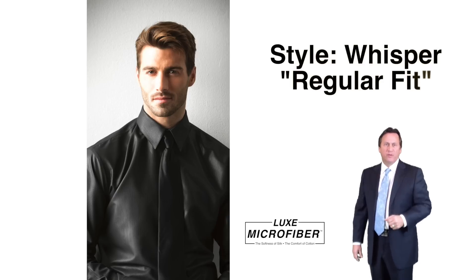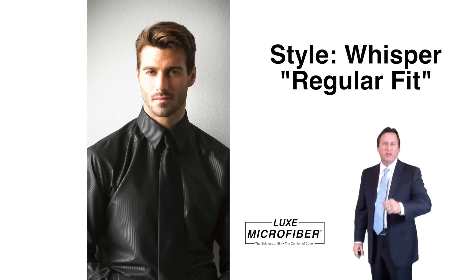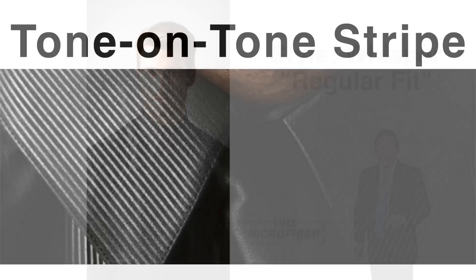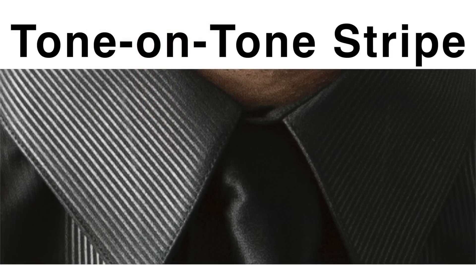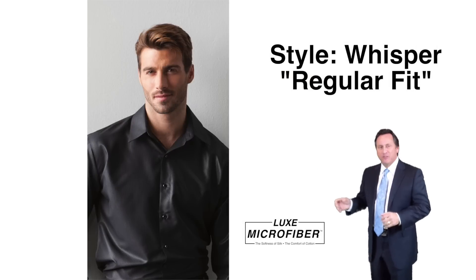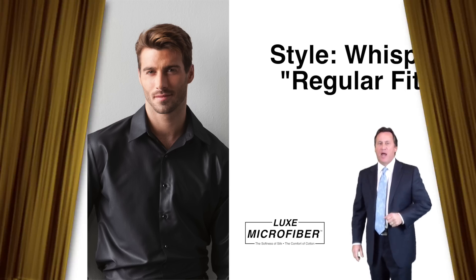Style Whisper — a beautiful tone-on-tone stripe, regular fit, plain front, lay down collar in luxe microfiber. It's available in white, black, and ivory. Here's an opportunity to dress up your suit rentals with a great looking shirt and get an upgrade. Whisper is the perfect shirt for formal, dress-up, and casual wear. It looks really, really good in black.